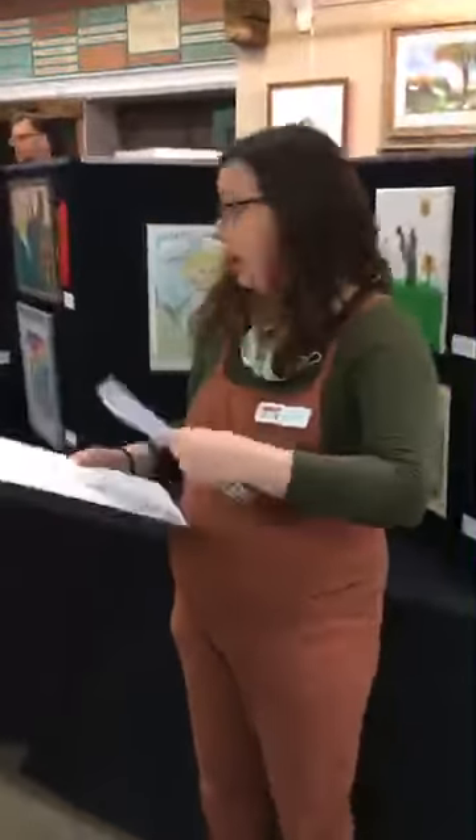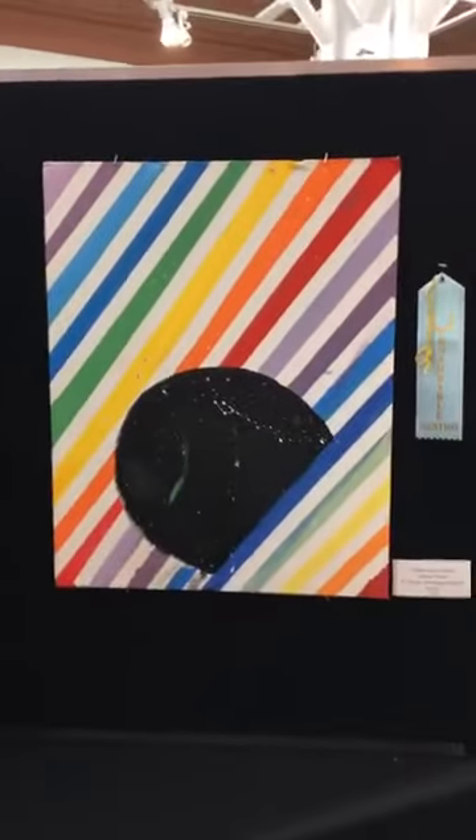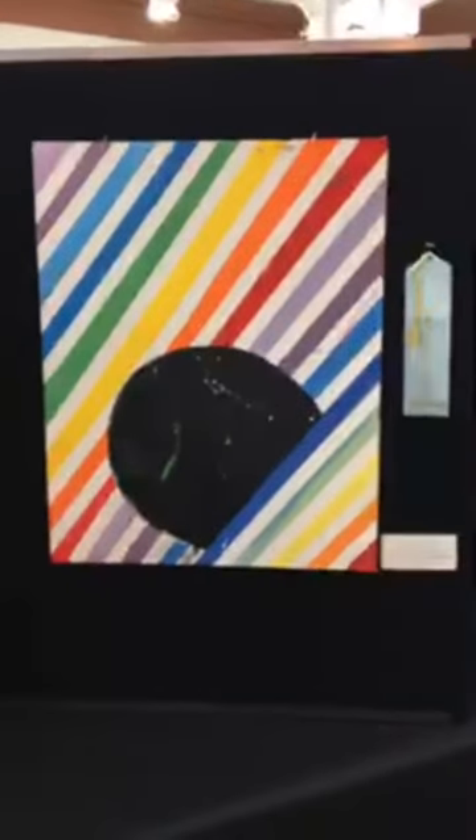We'll move on to sixth through eighth, and we did have one honorable mention there, which is Kamiya Parker's piece, Unique Space Moon. Congrats to Kamiya on that.